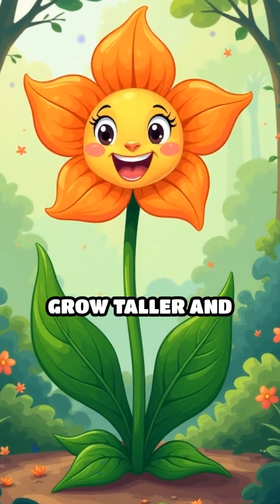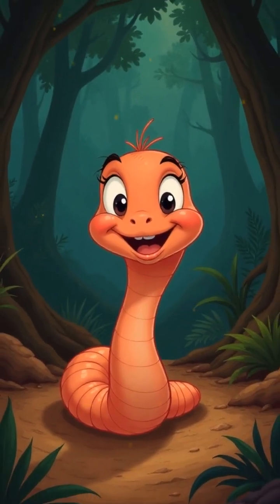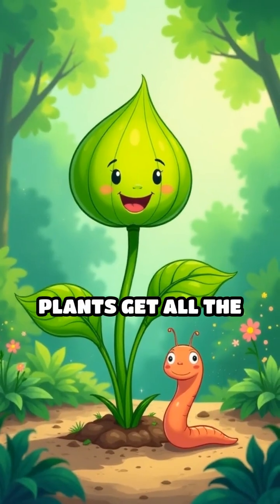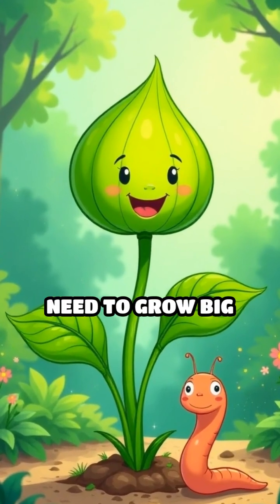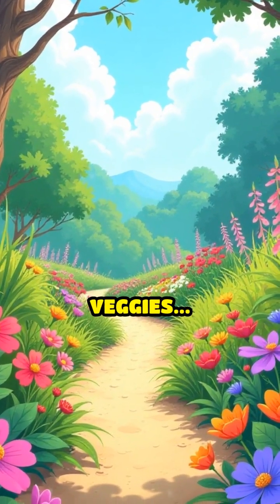Cartoon plants grow taller and brighter with big, happy faces. Worms high-five each other underground. Thanks to worms, plants get all the nutrients they need to grow big and strong. The garden bursts with colorful flowers and fresh veggies.